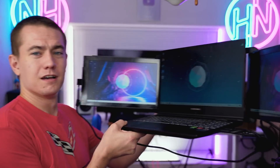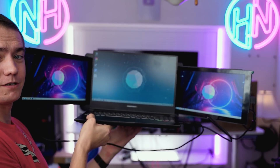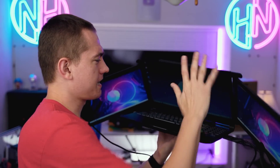Which is why I'm excited today to talk about more — more monitors! More monitors on a laptop. My friends, I introduce you to the Hydra, the triple monitor laptop setup for our editor who's returning to South Africa.